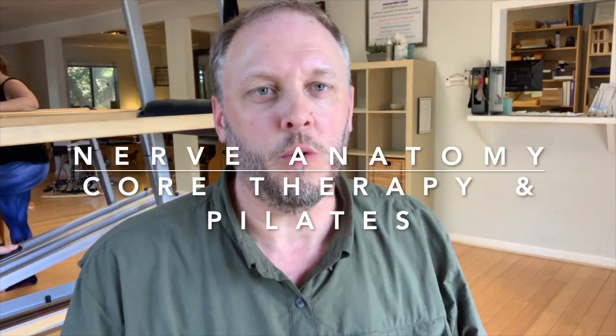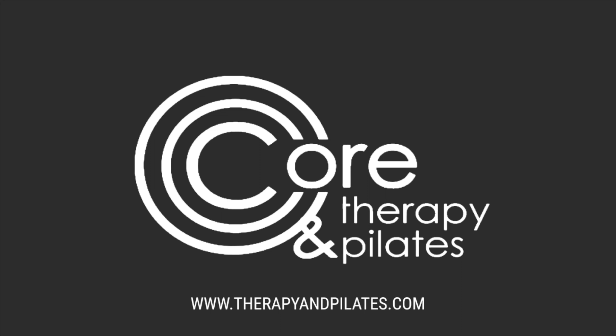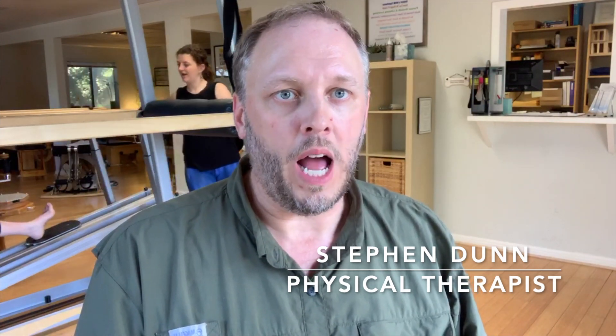Hey guys, what's up? It's Stephen Dunn with Core Therapy and Pilates. I wanted to answer a quick question. I had a patient today and they were asking about why they were having numbness and tingling in their leg, and why they were having weakness in their leg with their back pain. They have an issue with their disc and with the nerve that runs down the leg.